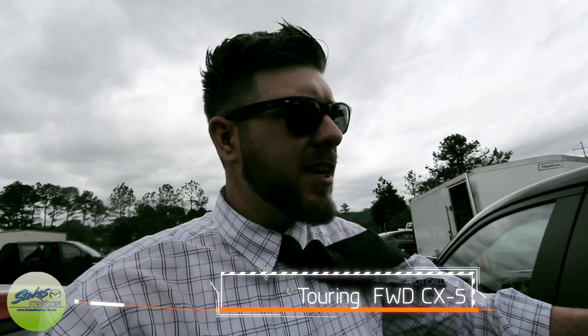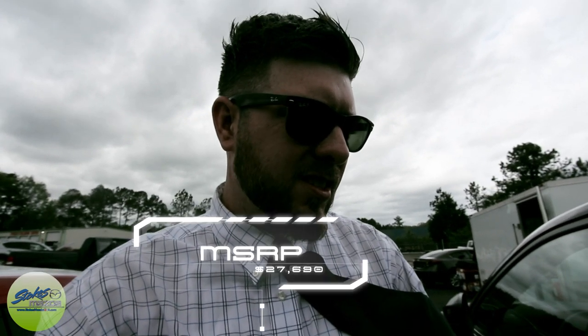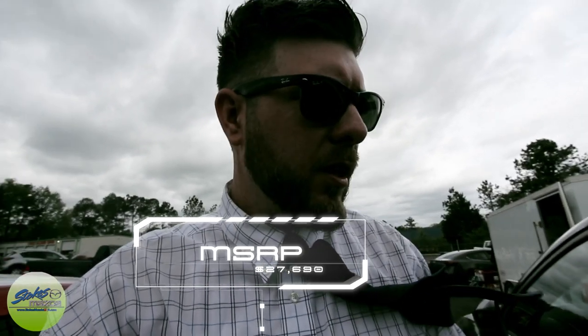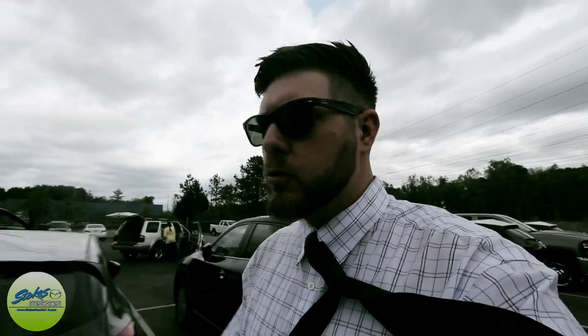You may be wondering about the Monroney label on the back window — they put them on tinted windows so you can't always see them on video, but I'll read it off. The black Touring front-wheel drive 2017 CX-5 has an MSRP of around $27,690. It still has the 2.5-liter four-cylinder engine with 187 horsepower and 185 foot-pounds of torque — pretty comparable to previous year's model. The major changes on the 2017 are really the front end, rear end, and some interior upgrades depending on the trim.